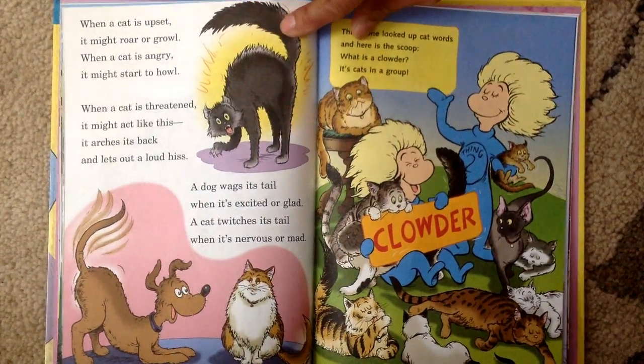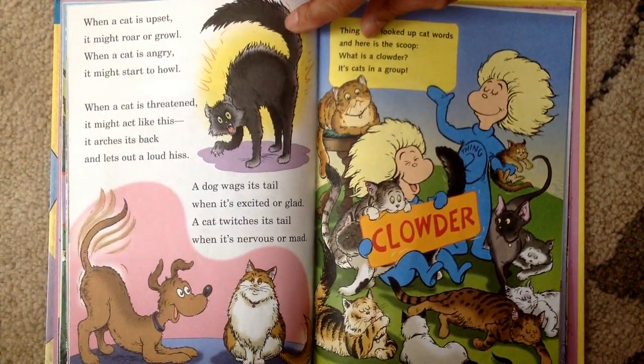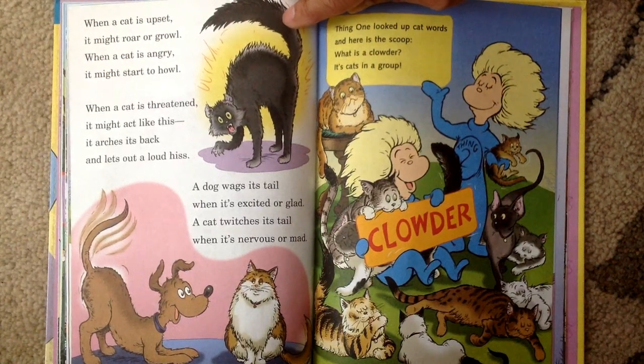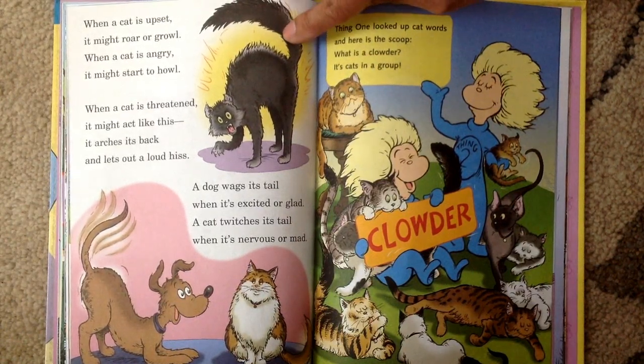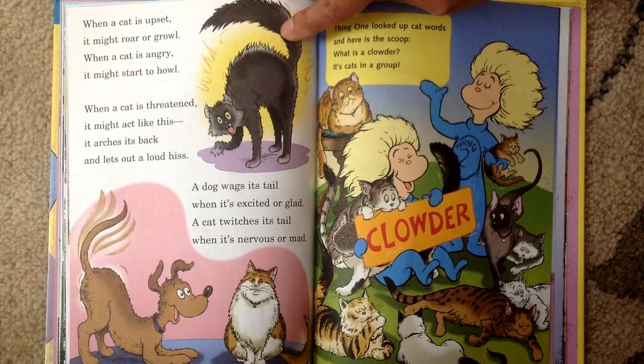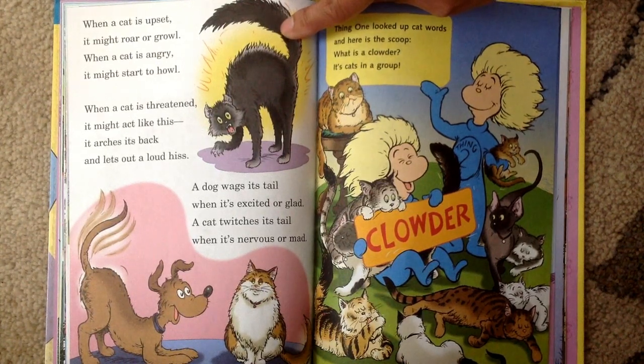When a cat is upset, it might roar or growl. When a cat is angry, it might start to howl. When a cat is threatened, it might act like this — it arches its back and lets out a loud hiss. A dog wags its tail when it's excited or glad. A cat twitches its tail when it's nervous or mad.